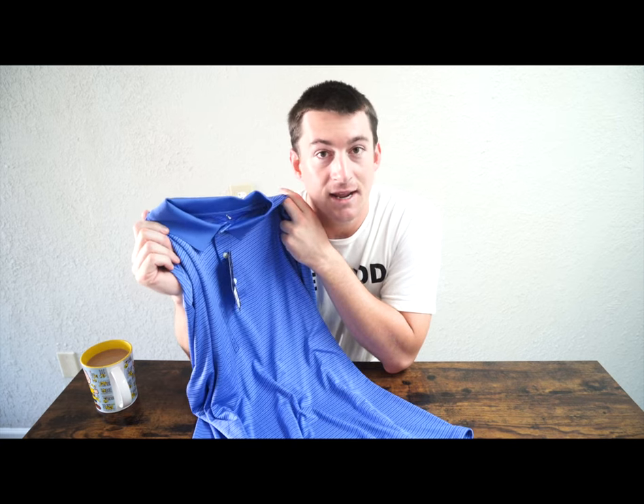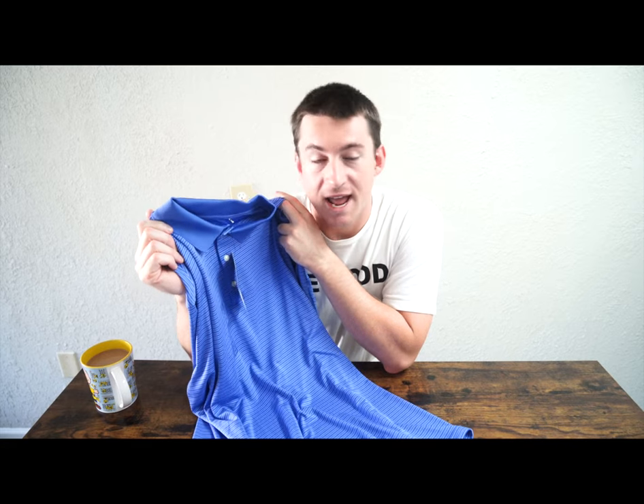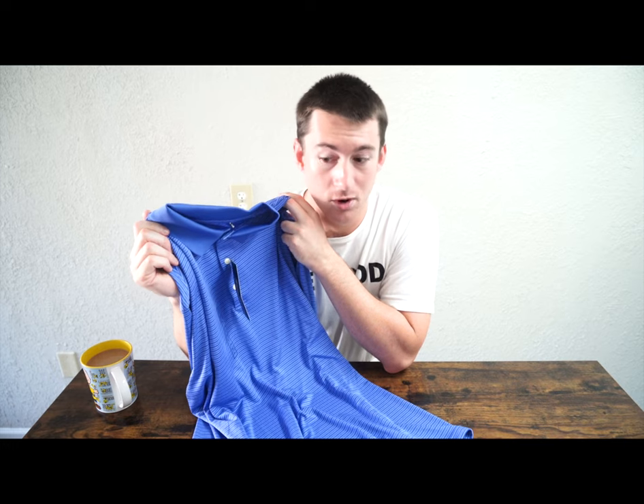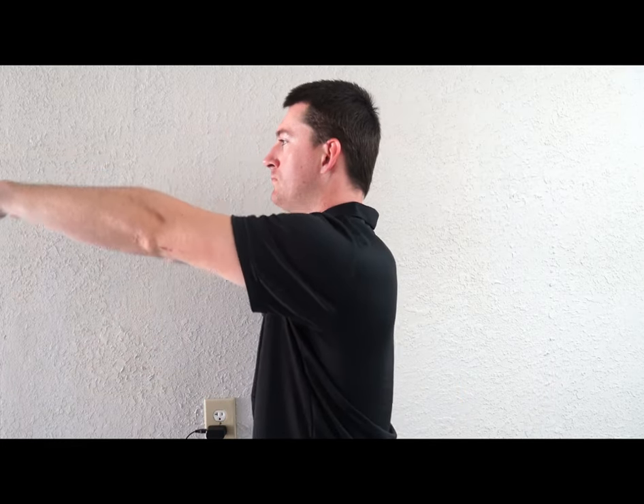It fits exactly like you would expect a golf shirt to fit — big and loose feeling. The 100% polyester does keep you dry, though it keeps you feeling warmer. If you're looking for a big, loose-fitting, traditional, classic-style golf shirt, try the Essentials Golf Polo by Walter Hagen, or maybe spruce it up a bit with the Adidas Drive Polo.